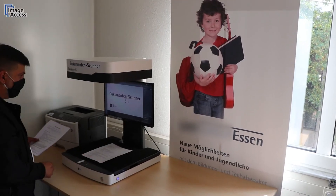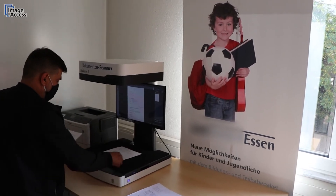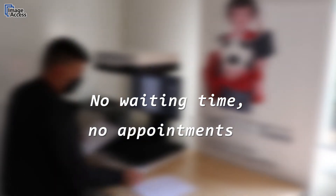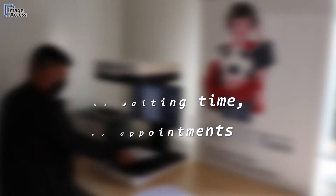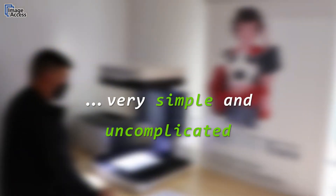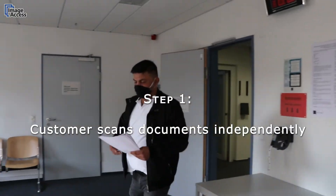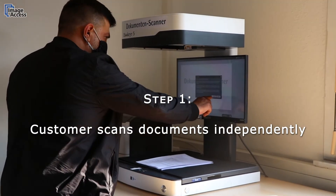With the overhead scanners from Image Access, document submission becomes digital child's play — without waiting, no appointment necessary. It is up to your customers to scan the documents. How does it work? It's simple and straightforward. The customer enters your facility and can scan the documents they bring with them using the overhead scanner provided in the waiting area.